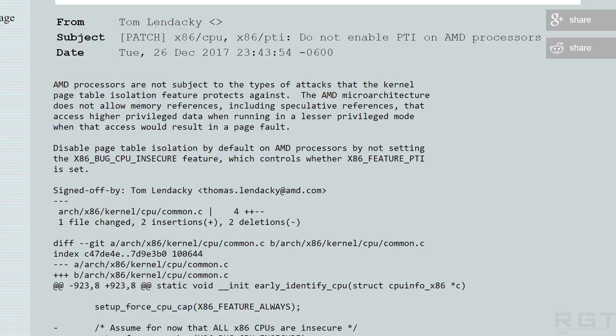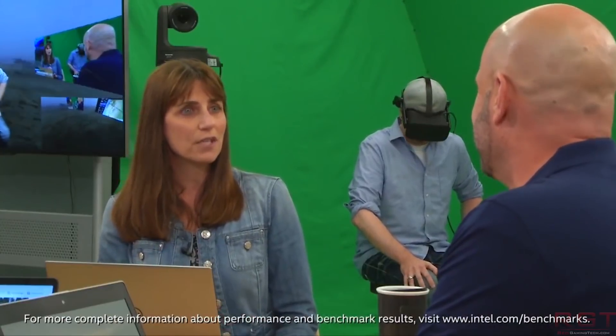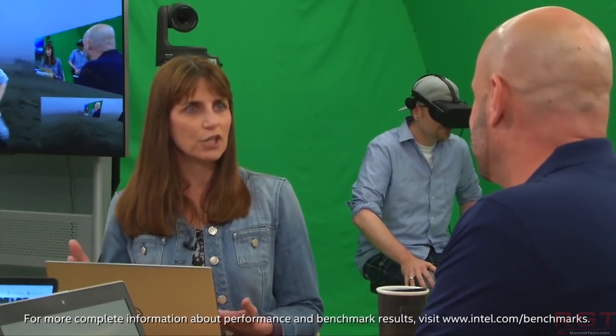Currently, because there is an embargo on this information regarding exactly what the bug does and how much of an impact it will have, we can only speculate — but it probably comes down to speculative execution. It looks like it may be possible to craft a specific piece of software where the processor would execute an instruction that would normally be blocked, such as performing a kernel read, and then that instruction would finish before the actual privilege check occurs.